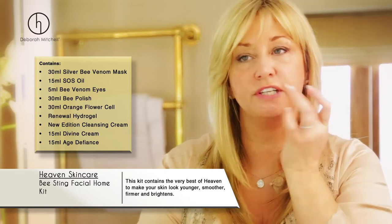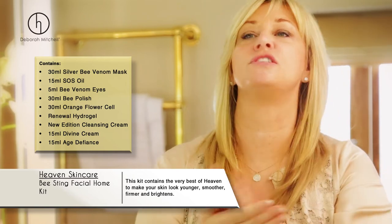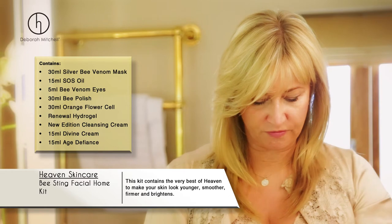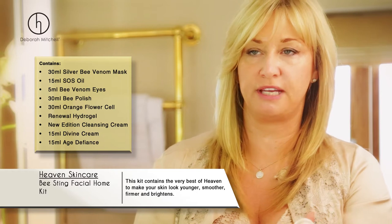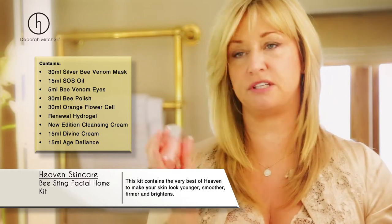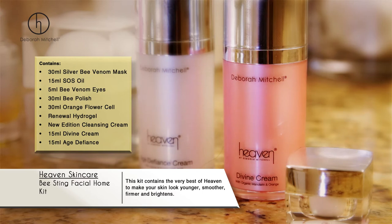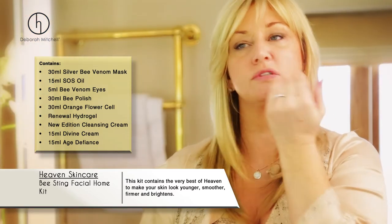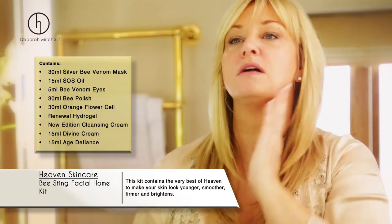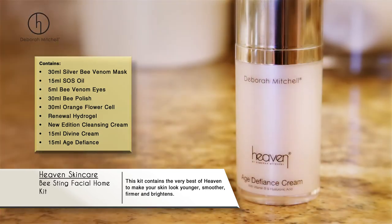It smells like you're in a field of beautiful orange trees with orange blossom all around you. At night I can use the age defiance cream, and in the daytime I can use the divine cream. On the subject of oranges, this smells beautifully of oranges — and you've got a nice ample amount in this product, a whole kit to use.